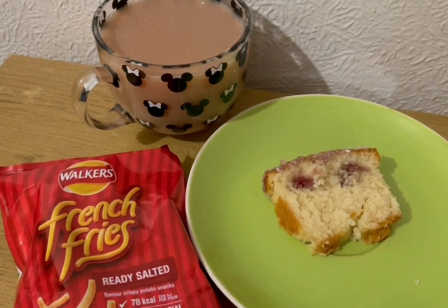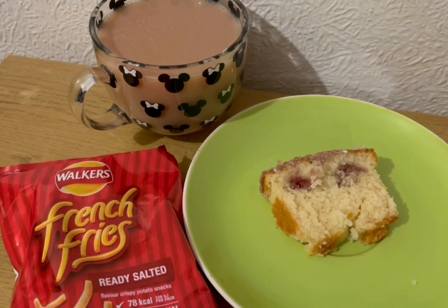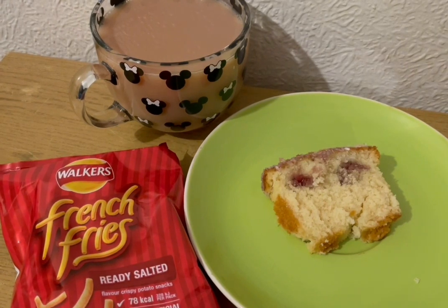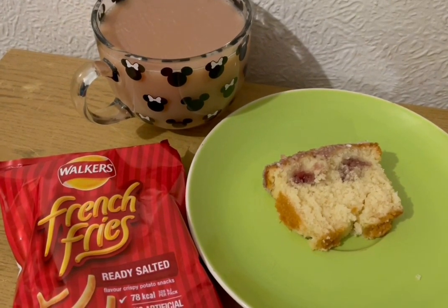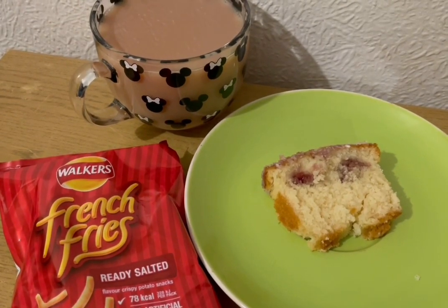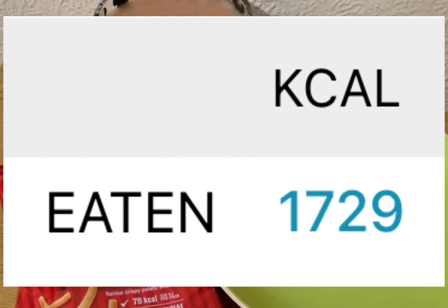This is my evening snack tonight for 285 calories. I've got a cup of tea with some Alpro both milk in which is 16 calories. I've got a slice of Tesco's coconut and raspberry loaf — that is 191 calories. And I've got a pack of French Fries for 78. My calorie goal for the day was 1750 and I've used 1729.